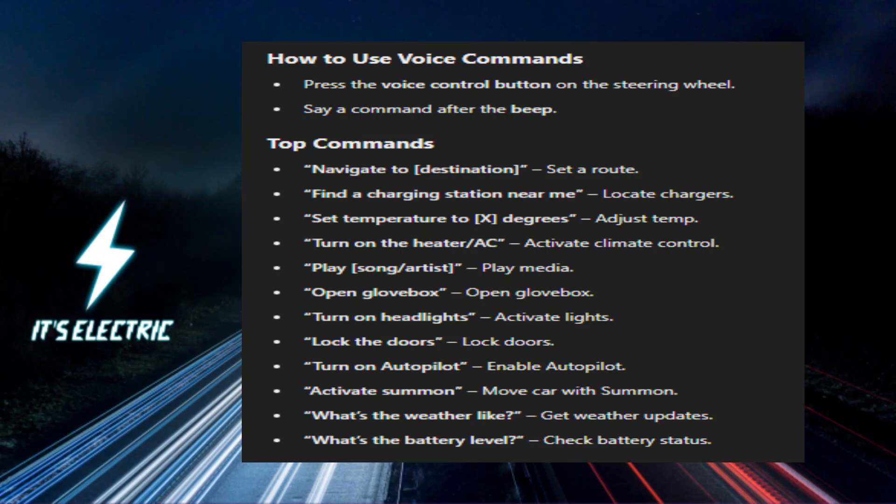Top Tesla Voice Commands — Navigation: 'Navigate to Destination' sets a destination on your navigation system. 'Find a charging station near me' locates nearby Tesla Superchargers or other charging stations. 'Take Me Home' starts navigation to your saved home address.